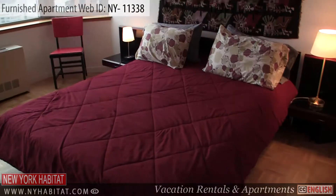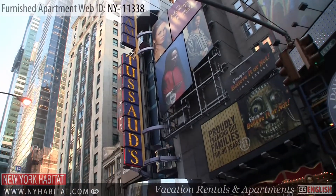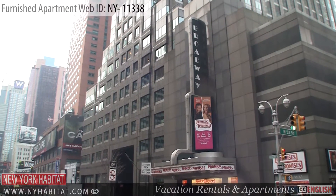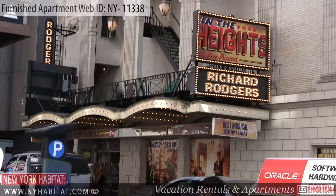Now that we have seen this great apartment, let's head out and explore the neighborhood. A block away from the apartment is 42nd Street, New York's premier theater district. You can take in a musical or a play, enjoy a dinner at one of the many restaurants, or just take in the sights.